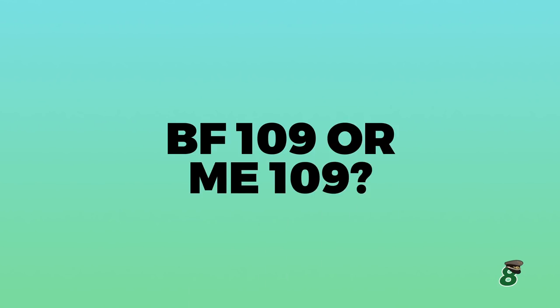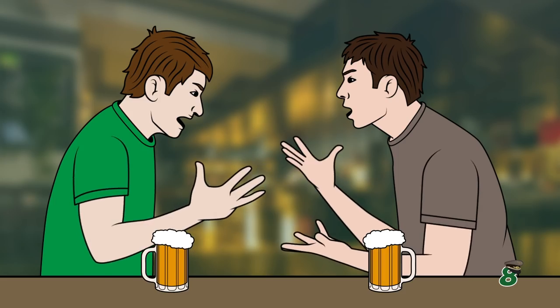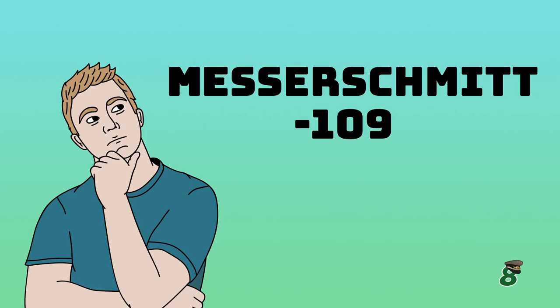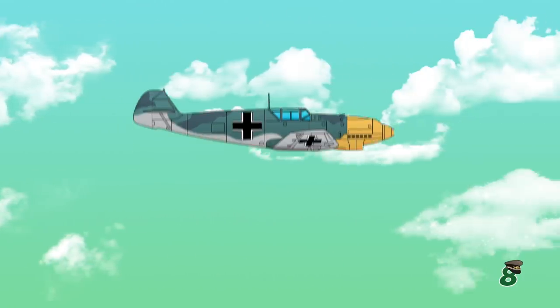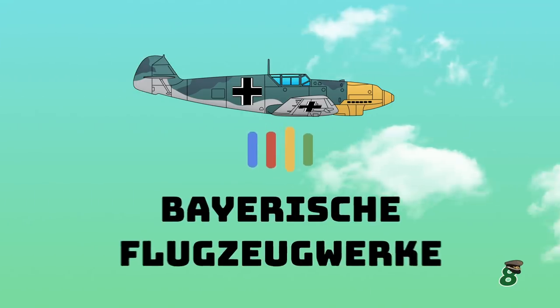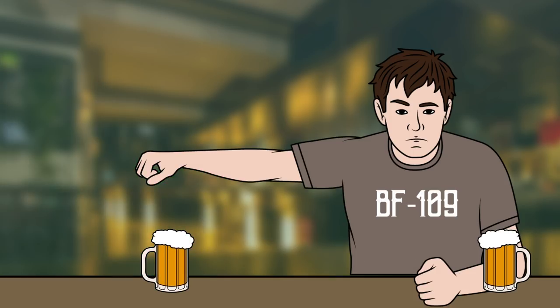Number 8: BF-109 or ME-109. The aircraft's designation has been a topic of debate for as long as the fighter's been around. It would make sense to think it would be called an ME-109, the prefix standing for Messerschmitt. The fact of the matter is, since its first flight in 1935, it was built by a company called Bayerische Flugzeugwerke.